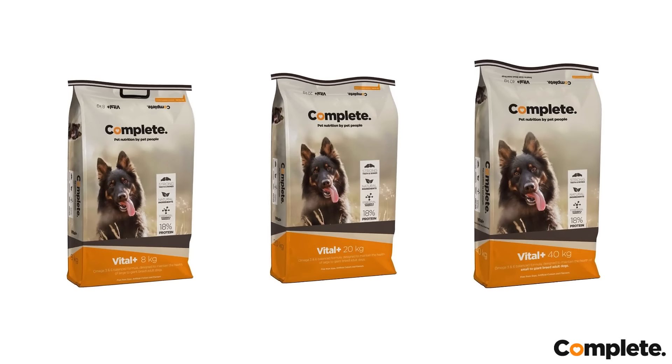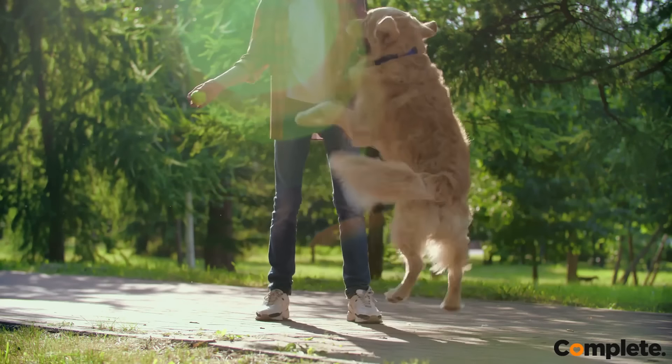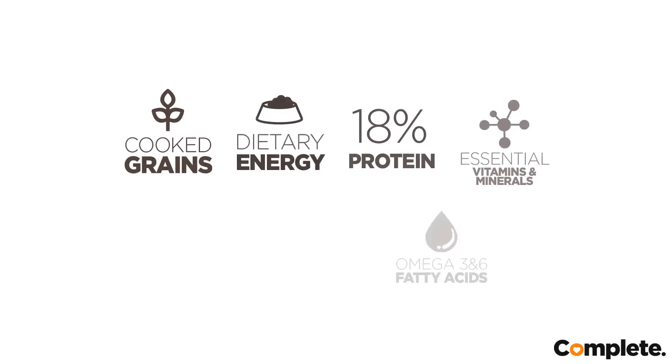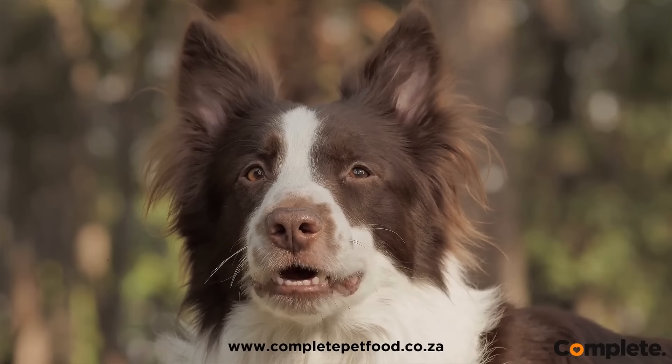Complete Pets Vital Plus is designed to provide your dog with the best nutrition at an affordable price. Vital Plus is scientifically formulated to give your dog a tasty and well-balanced quality food containing all the essential vitamins and minerals to ensure their overall health and condition. Vital Plus contains 18 quality proteins, carbohydrates, and fats.